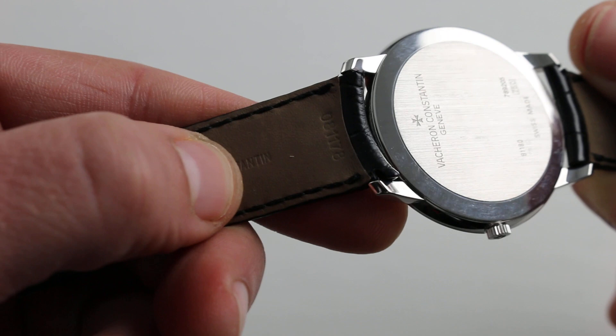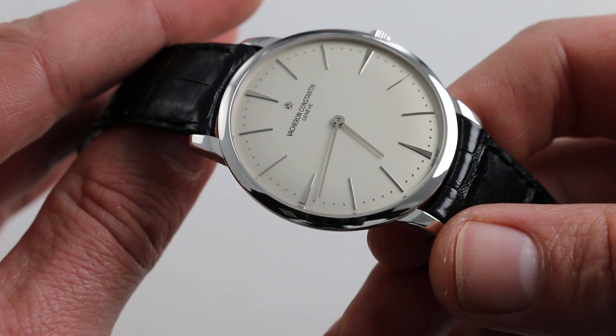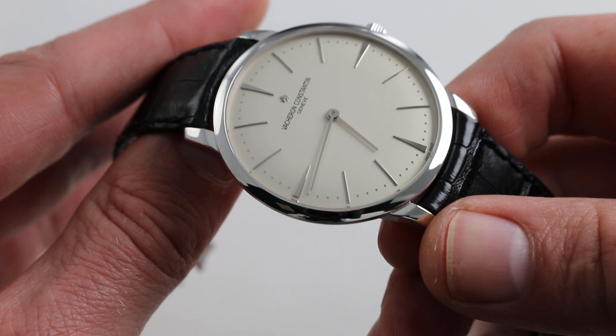On the underside, supple calfskin against the wrist, and a beautifully finished Maltese cross motif polished white gold pinbuckle. The watch wears exceptionally compact, and yet it has a satisfying weight to it — mass on the wrist — thanks to its modern 40 millimeter diameter. 33 to 35 would be a very traditional dress watch size; this is neither undersized nor oversized, but right-sized.